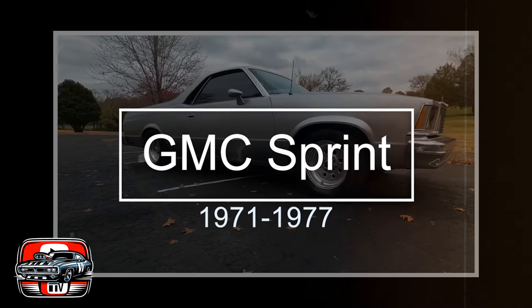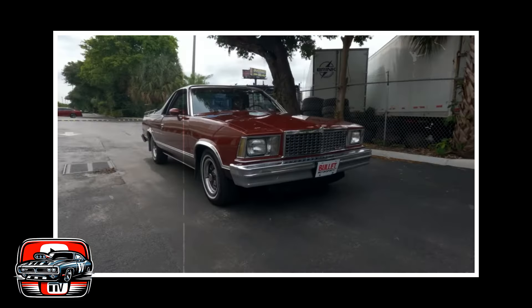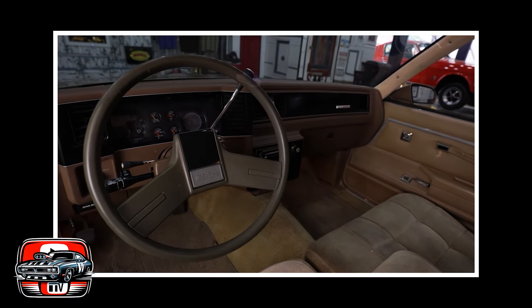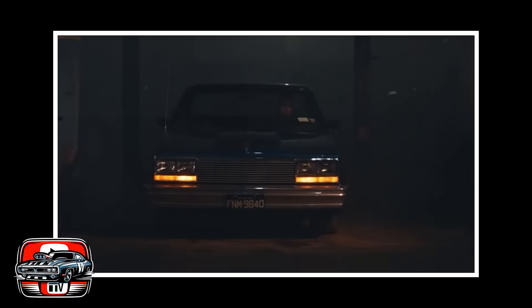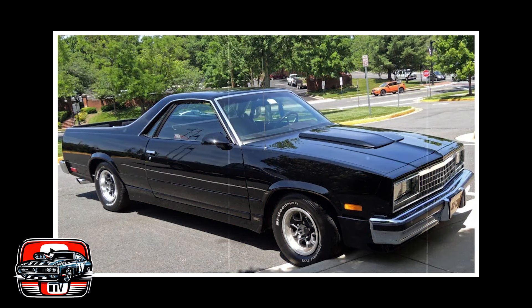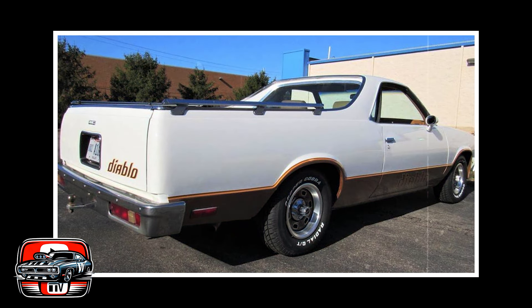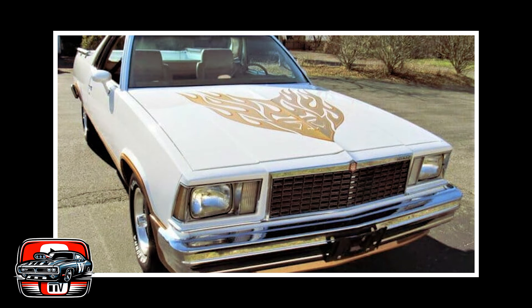Let's talk about the GMC Sprint, a vehicle that stirred some interest back in the 70s. GMC, known for its sturdy trucks, decided to offer something different — a hybrid between a car and a truck. The Sprint tried to blend the utility of a truck with the comfort of a car. It had a sleek, car-like design with a pickup truck bed in the back. While this concept sounded appealing, it left many buyers wondering: is it a truck or is it a car? The lack of a clear identity may have made it challenging for the Sprint to find its place in the market.